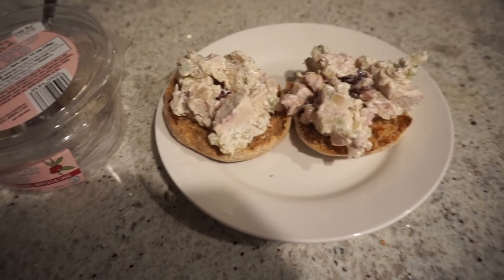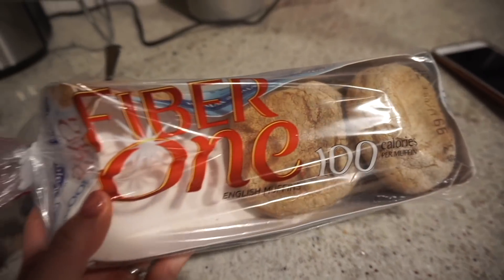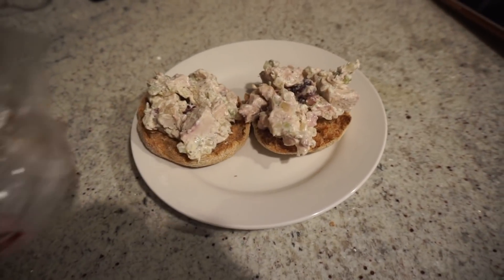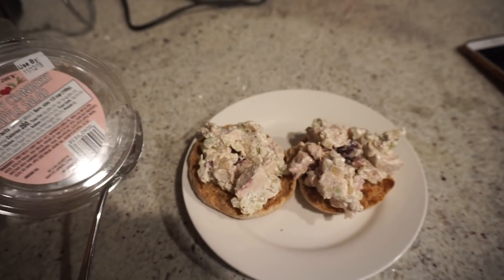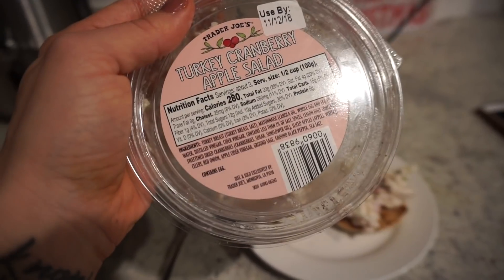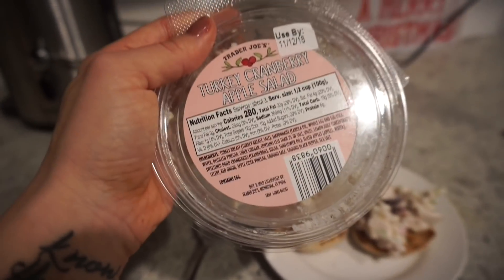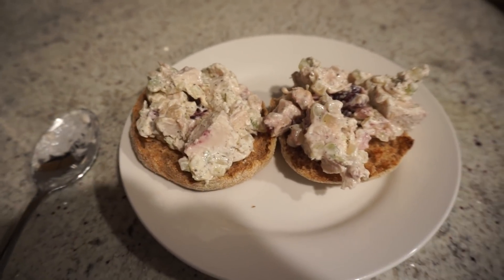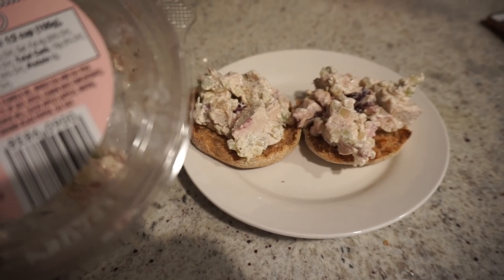A couple hours have passed and I'm making my next meal right now. It's something I actually just recently discovered and it's great for this time of year. So here I have one of these Fiber One 100-calorie English muffins, and then I bought this turkey cranberry apple salad from Trader Joe's — can't tell I'm a big Trader Joe's fan, but it's like turkey breast with sliced apples and cranberries, and it is so good. I loaded it up onto the English muffin — I had this yesterday too. It's so good, so satisfying.